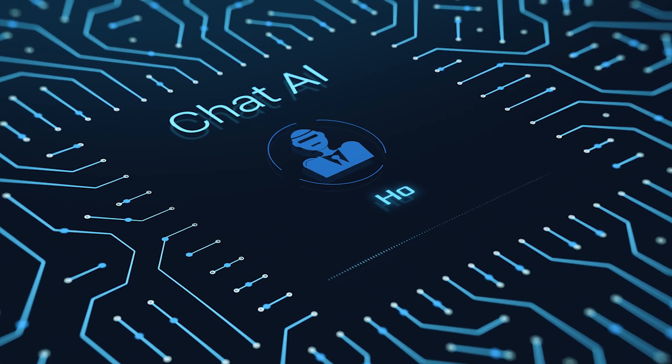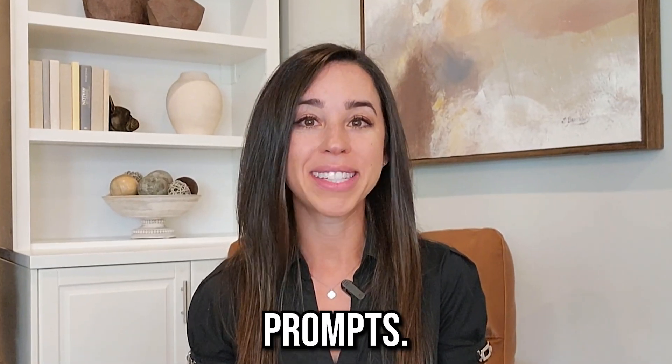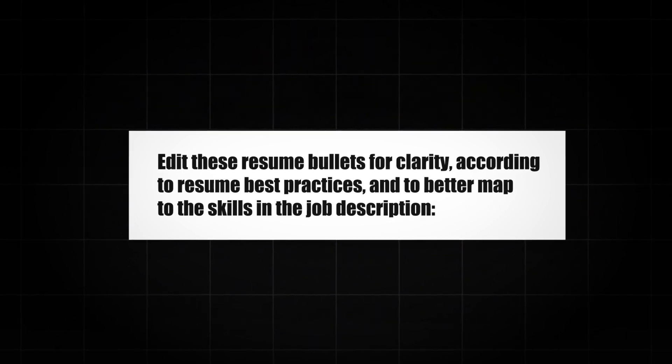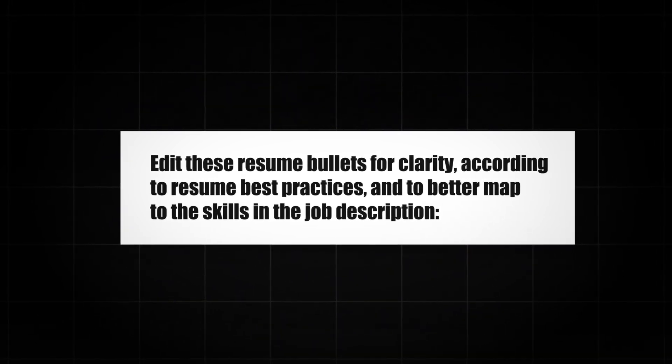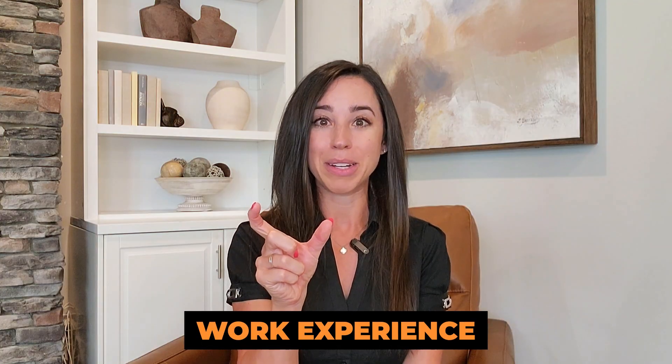Another option is to use the chatbot to edit individual resume sections. Here's a simple prompt: Edit these resume bullets for clarity according to resume best practices and to better map to the skills in the job description. Paste your work experience bullets.